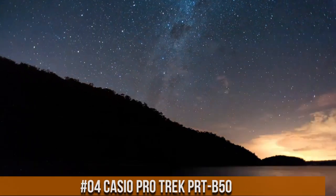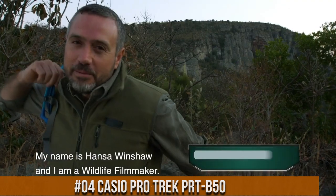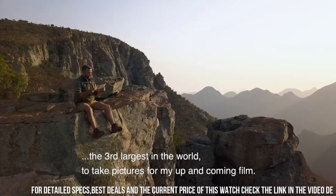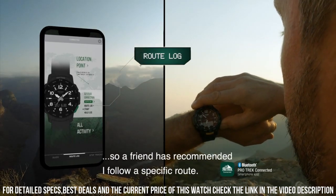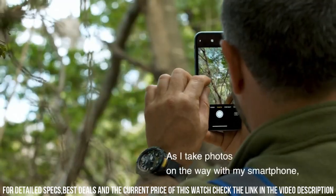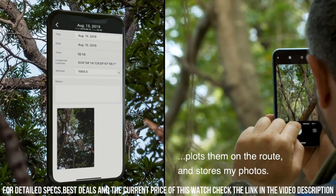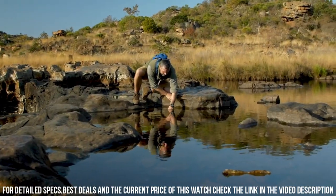Number 4: Casio ProTrek PRT-B50. Quad sensor: thermometer, altimeter/barometer, digital compass, step counter. Smartphone link — Bluetooth connection compatible with iOS and Android smartphones. Activity tracker. Hand retraction function. Sunrise/sunset time display. World time with city swapping. Double LED light. Auto light. Resin case and bezel, resin band. Mineral glass. Direction bezel. 100m water resistance. Power saving — auto sensor sleep state entry after fixed period of non-activity. Magnetic declination correction. Item shape: round. Dial window material type: mineral. Display type: analog digital.